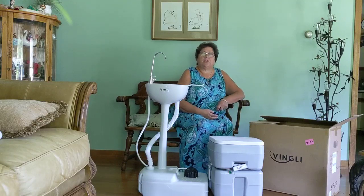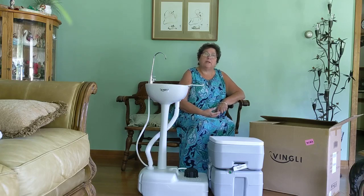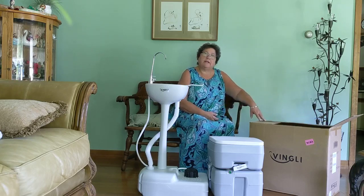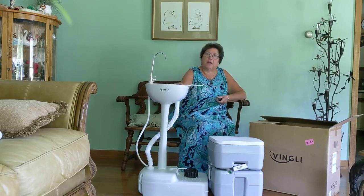Hi everyone, I'm Jean, Girl Camper Guide for Northern New Jersey. I don't normally do videos, but I felt this product deserved one. This is from Vigley.com — go to Vigley Corporation and look up their toilet-sink combo.